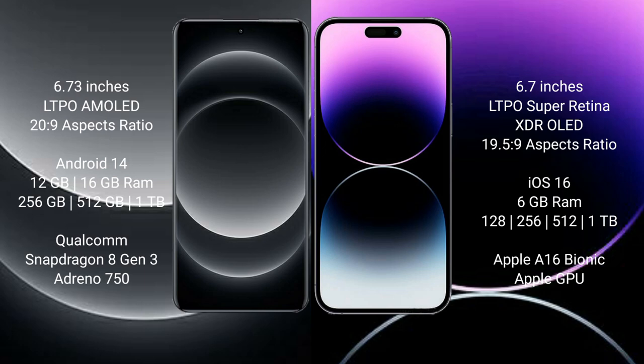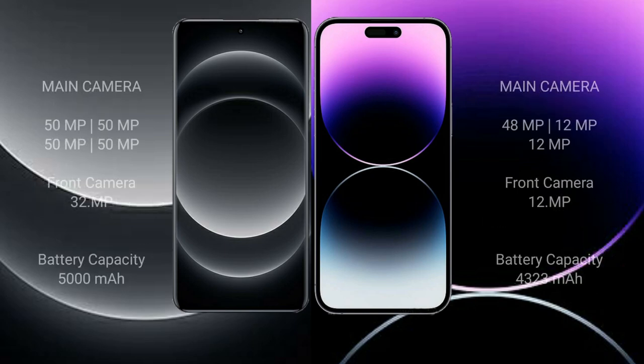iPhone 14 Pro Max comes with 6GB RAM and 128GB, 256GB, 512GB, or 1TB internal storage, with an Apple A16 Bionic processor and Apple GPU.